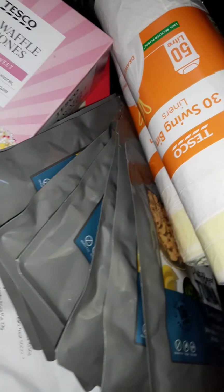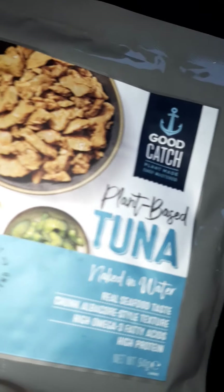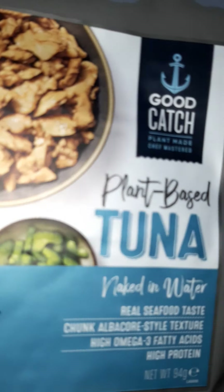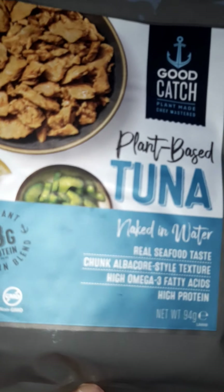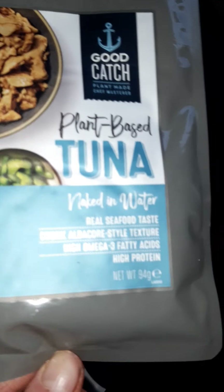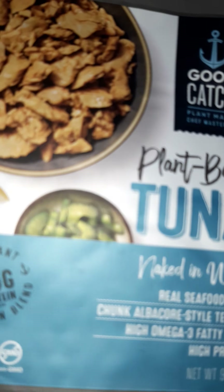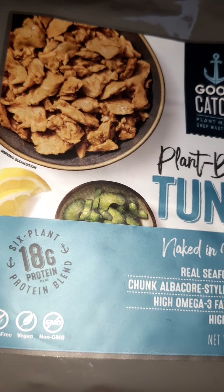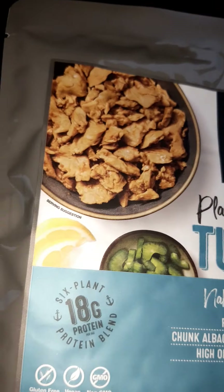I love this plant-based tuna — it's much nicer than tuna in a can. As you can see from the amount I picked up, I think I had about eight packets. I don't think many people tend to buy this judging by how full the shelf was. I really like it.